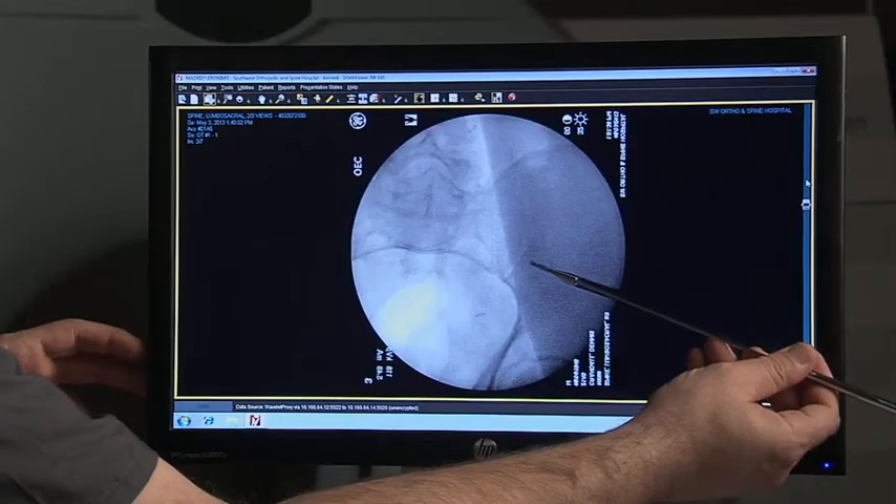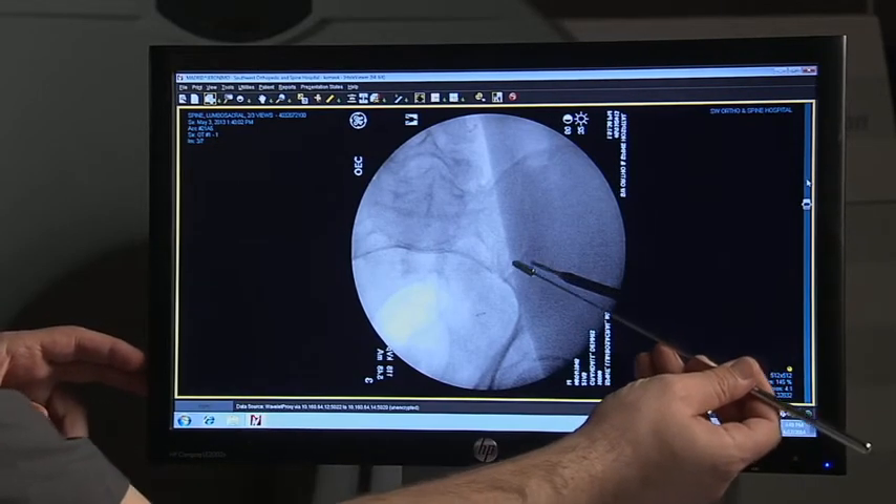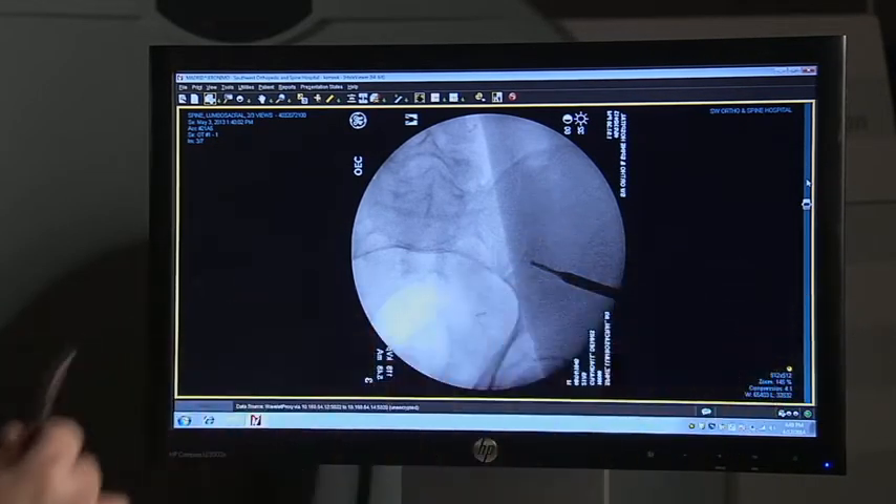There's facet arthrosis, there may or may not be a little bit of instability, a little listhesis — retro-listhesis or antero-listhesis. It might be that there is some nerve root compression, maybe some subarticular recess narrowing, something else that's adding to the pain picture along with the sacroiliac joint.